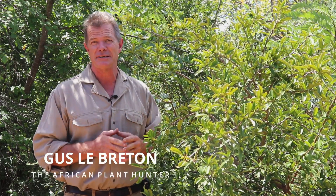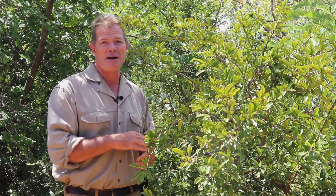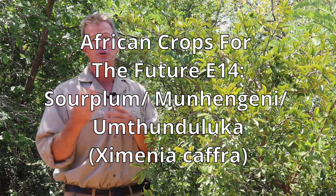How's it guys? I'm Gus, the African Plant Hunter. I'm in the hot, dusty bush of Matabeli Land North, and I'm standing next to this tree. If you're from the east of Zimbabwe, you would call it Nengeni. If you're from the west of Zimbabwe, where I'm standing now, you'd probably call it Ntunduluka. I call it the Sour Plum, Zeminia Kafra. This is one in my ongoing series of underutilized plants that I believe have huge potential as smallholder crops.